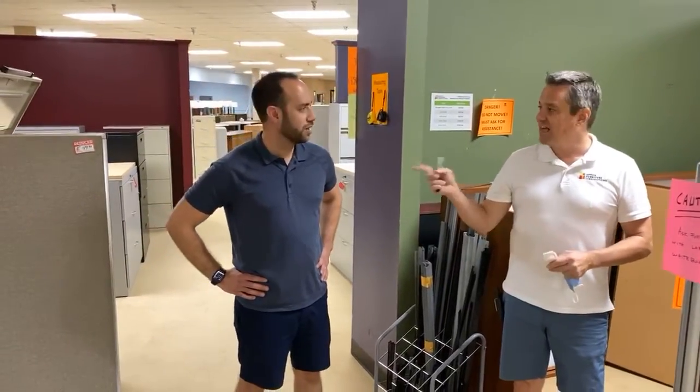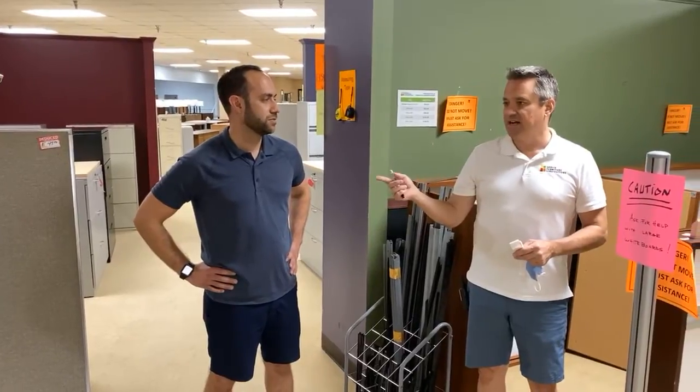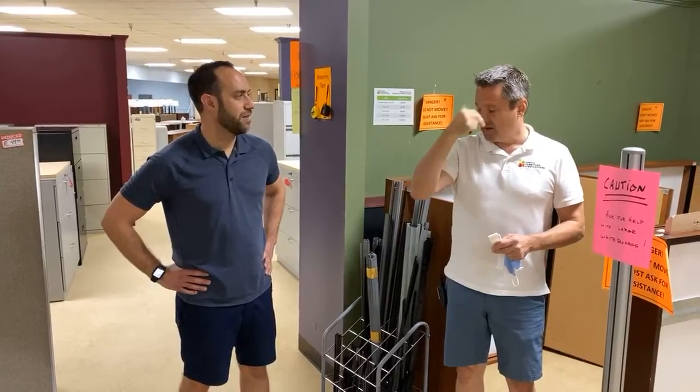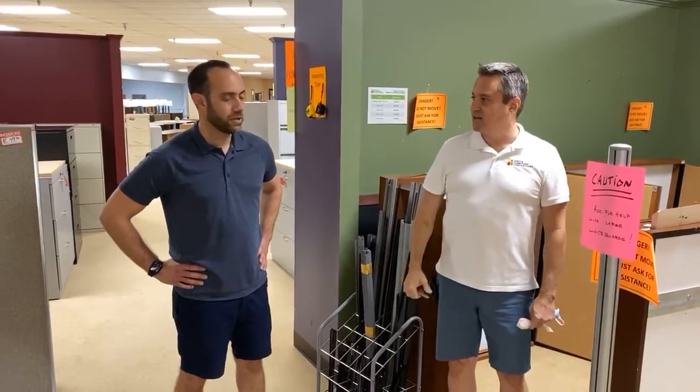Do we have carpet mats for rolling chairs? A chair mat? We're out of stock right now. We have a glass one — it's $199, one only, brand new out of the box. And then we have a gaming one at $79. The traditional ones that are plastic with the little pokey things that make your shins bleed — those are sold out right now, but they do come in regularly.